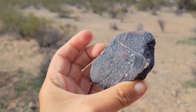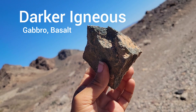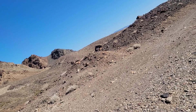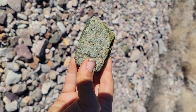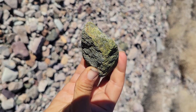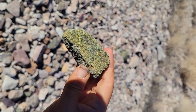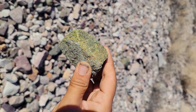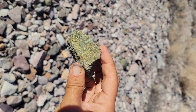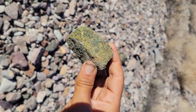First off, igneous rocks can come in these kind of dark colorations. We might be thinking along the lines of the intrusive — the plutonic rocks — something like a gabbro, which is a pretty coarse-grained igneous rock, being that it's plutonic. It's darker because it's rich in those ferromagnesian minerals: a lot of pyroxenes, amphiboles, maybe some olivine, stuff like that.